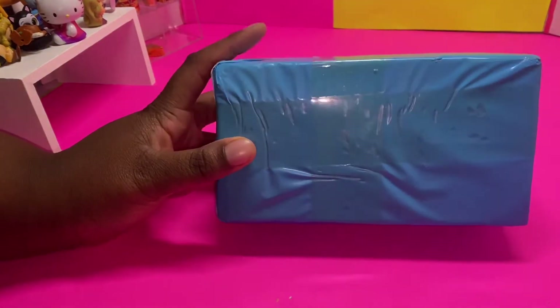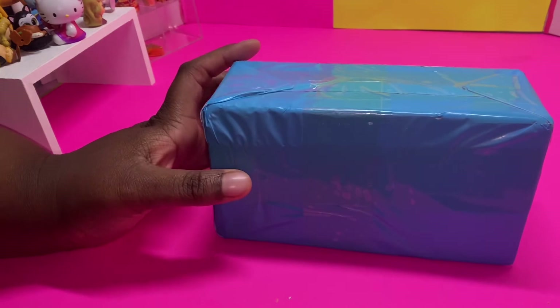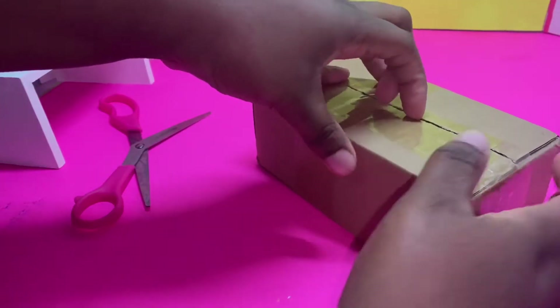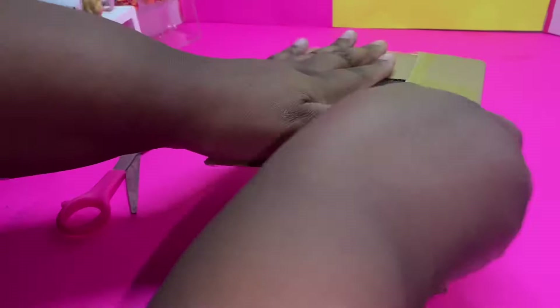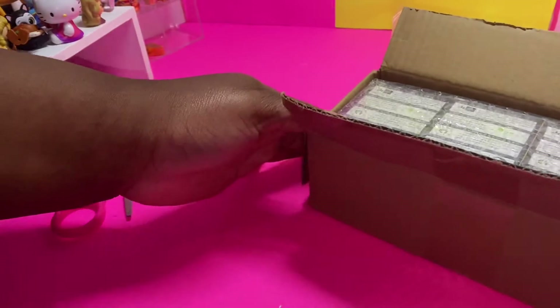Hey guys, we got a special box to open, so I'm gonna open it and I'll be right back. Okay guys, let's see who sent us a gift. I think I know what it is.